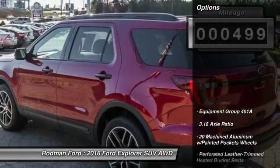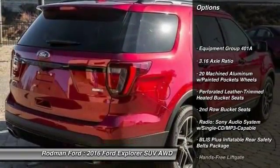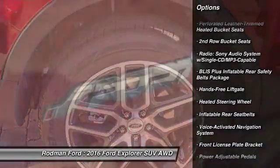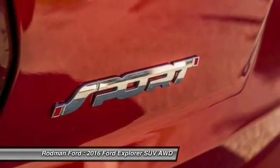Here are some of this vehicle's great options: power passenger seats, traction control, power lift gate, dual airbags, power steering, air conditioning, front four wheel disc brakes.